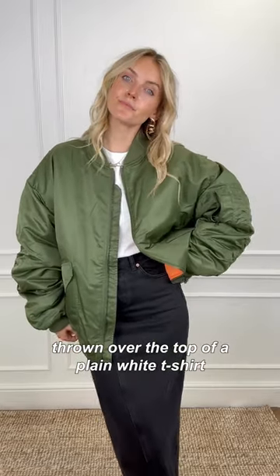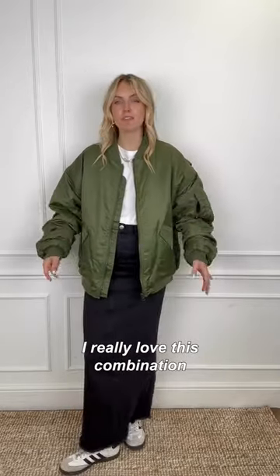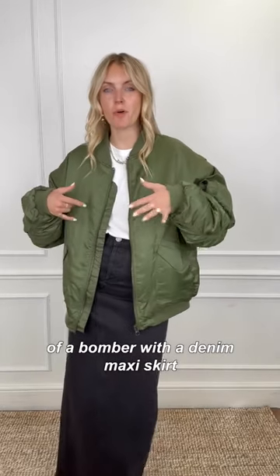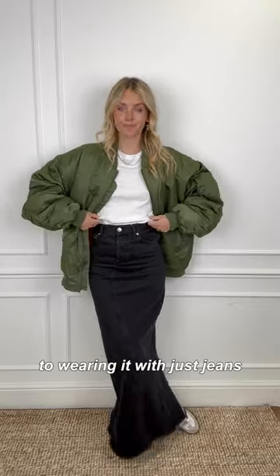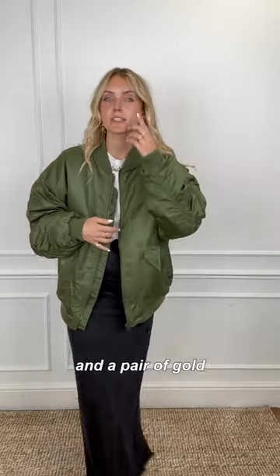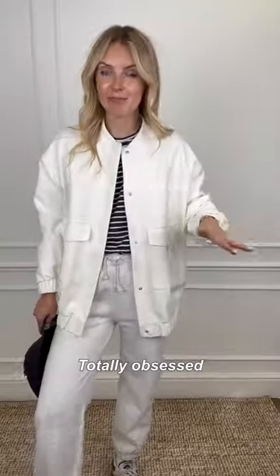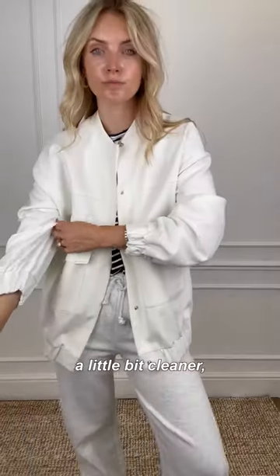I've gone for this khaki oversized bomber from Topshop, thrown over the top of a plain white t-shirt. I've then gone for a denim maxi skirt which is from Ray. I really love this combination of a bomber with a denim maxi skirt — it just feels a little bit different from wearing it with just jeans. I then finished the look with some simple white trainers and a pair of gold twisty earrings from Zara.